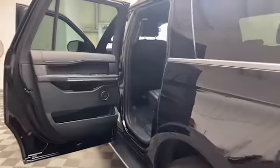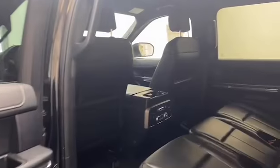Inside you'll find comfortable leather seating for seven, auto dimming rear view mirror, and push to start technology.